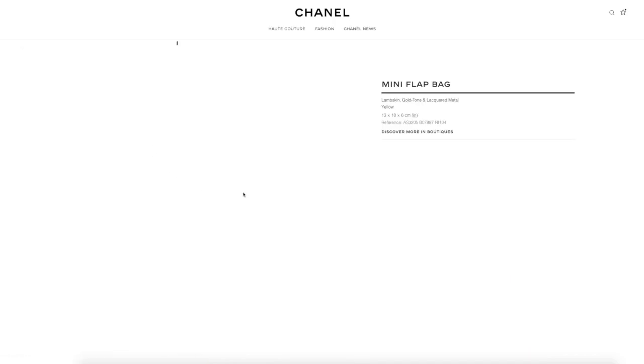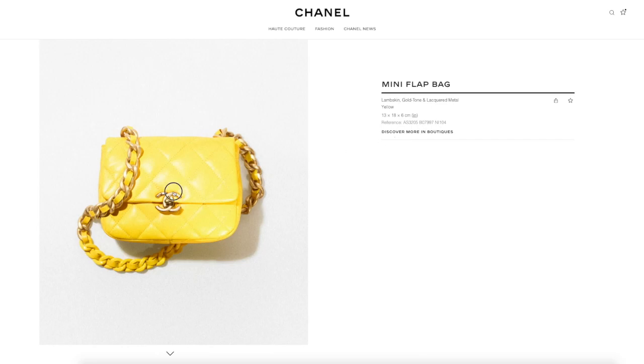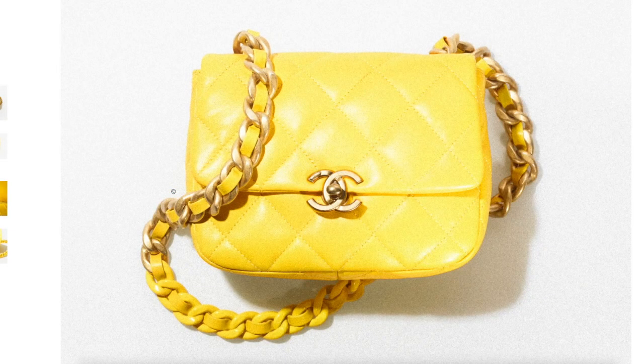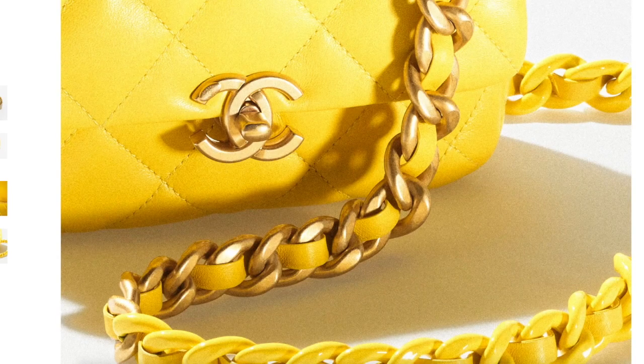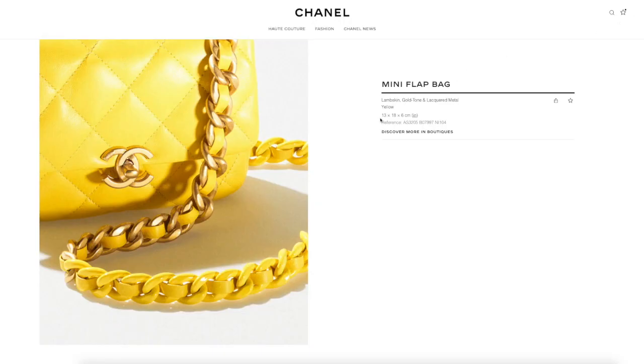We're getting into these that we're seeing a lot on the runway — these flap bags with the oversized chain. This one is in yellow lambskin with gold hardware, and it's cute. It also has this lacquered chain part — so it's half and half — and it's fabric lined at $5,825. The size is like a mini flap basically.